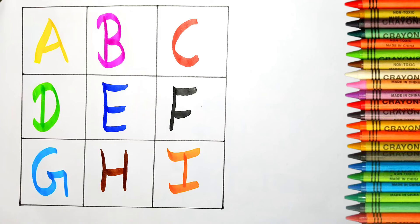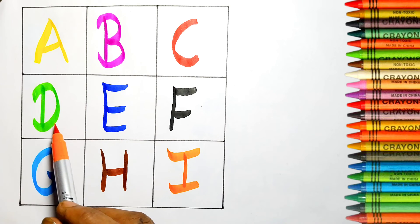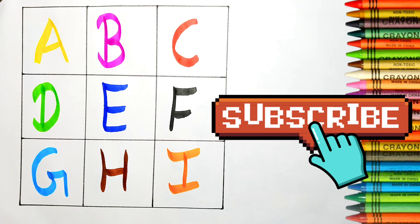I for ice cream. A, B, C, D, E, F, G, H, I. Thank you, children. Like this video and subscribe to my channel.